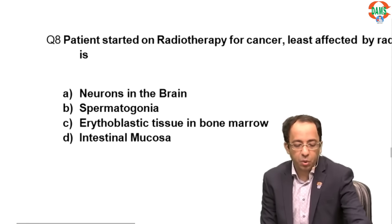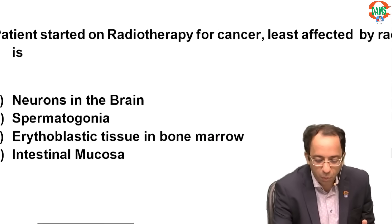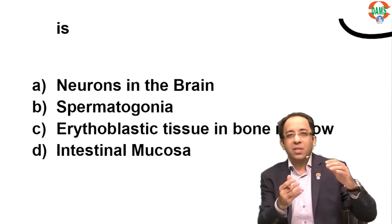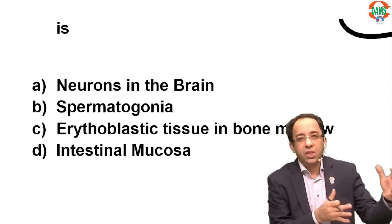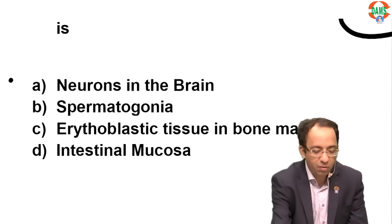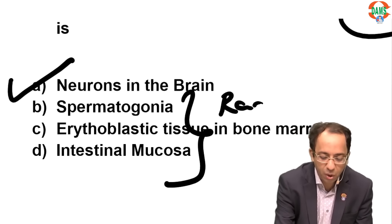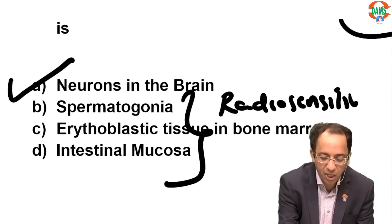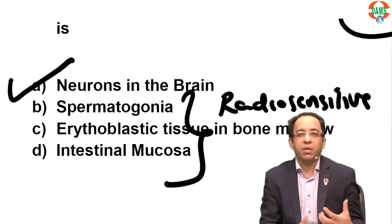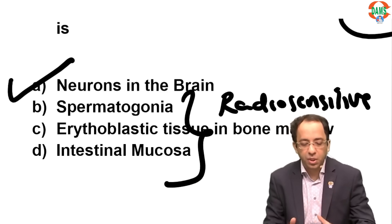A patient is getting radiotherapy — which tissue will be least affected? Gonads, GI intestine, and bone marrow cells are always radiosensitive. Nervous tissue is radioresistant, so the answer is neurons in the brain. Bone marrow is highly radiosensitive; spermatogonia are radiosensitive; GI mucosa as a rapidly dividing cell is highly radiosensitive. The answer is neurons in the brain.